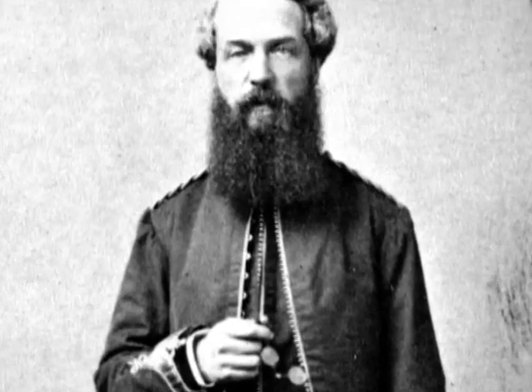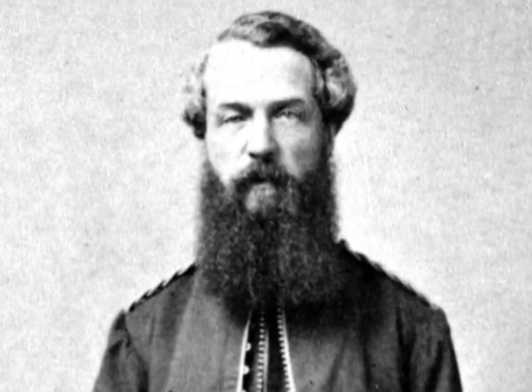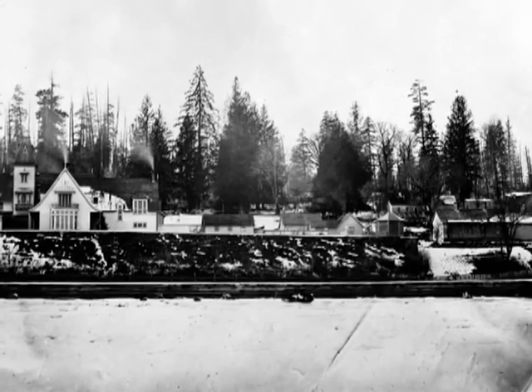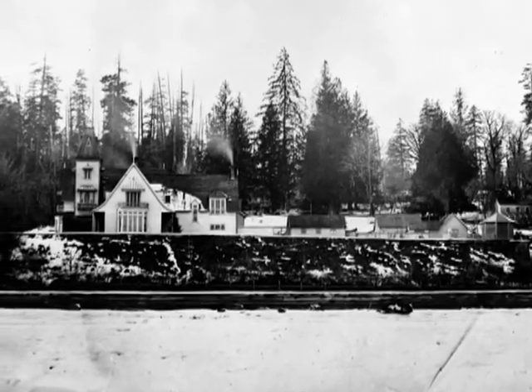Colonel Richard Moody, their commanding officer, arrived on Christmas Day, 1858. One of his first duties was to select a town site for the capital of the new mainland colony. Queen Victoria named the town New Westminster, and people still call it the Royal City.